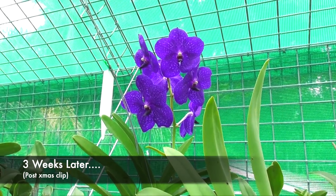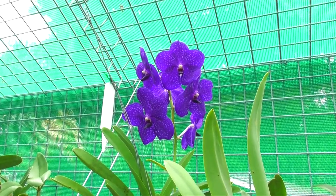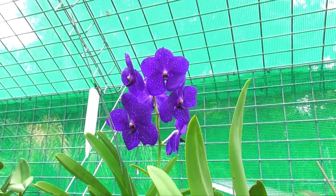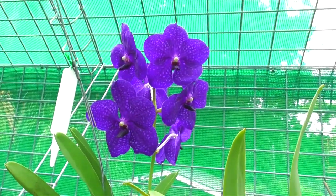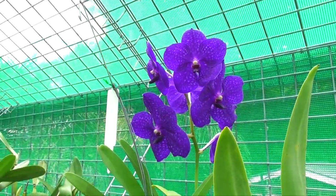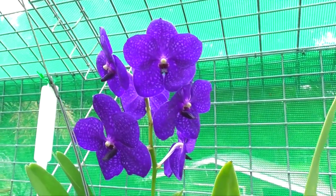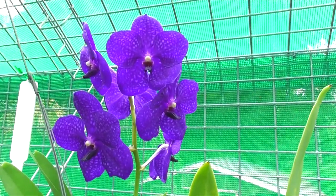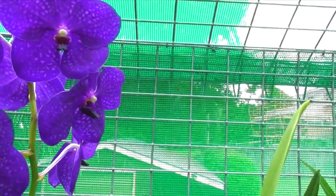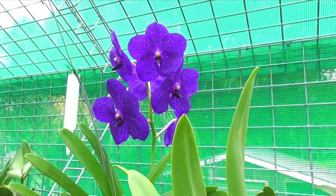Hi again everyone — I thought I would just add this additional clip. I filmed that Vanda video about three weeks ago and haven't gotten around to editing it until now, so I thought I'd come out and show you some of those spikes that have bloomed. This one — there's no label but I'm pretty sure this is Vanda Pachara Blue, and I think you can tell why it's called that. This is probably one of my bluest orchids — it's really more of an indigo, like a blue-purple — but it's really, really pretty. It's still a big bloom but not quite as big as the other two that have recently bloomed.